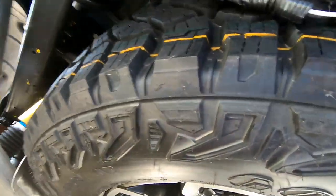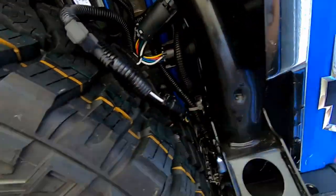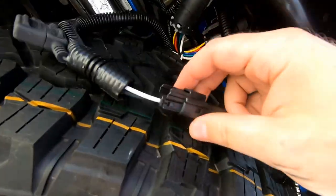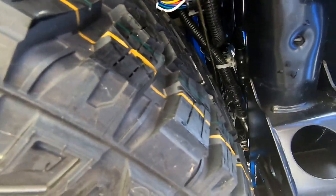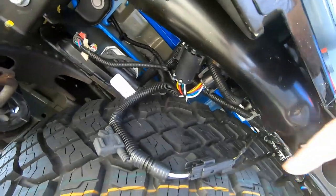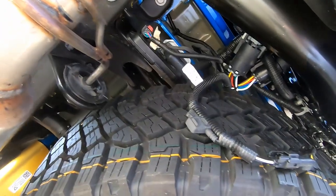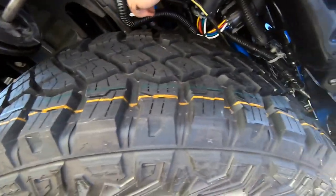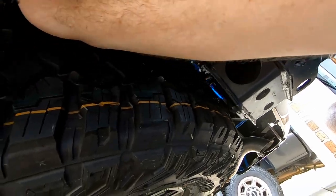I'll zip tie some of this wiring up out of the way because the full-size spare on the ZR2 is really huge and it's almost running into the trailer light harness. There was plenty of length with the power cord running through both halves of the tailgate — no issue there. I just want to make sure the wire harness doesn't hook on the spare tire if I ever need to use it.